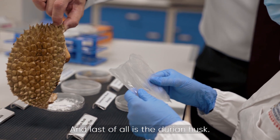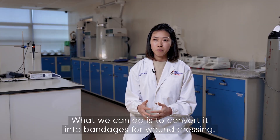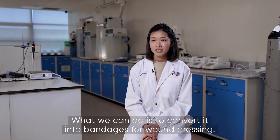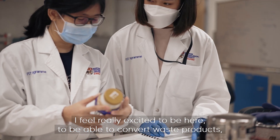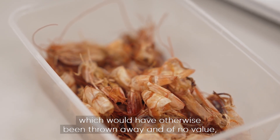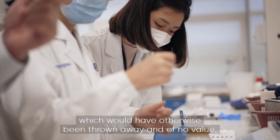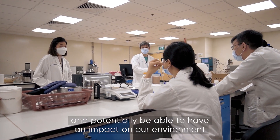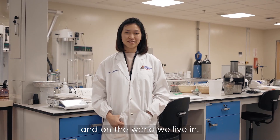And last of all is the durian husk. What we can do is convert it into bandages for wound dressing. I feel really excited to be here, to be able to convert waste products which would have otherwise been thrown away and of no value into something useful, and potentially have an impact on our environment and on the world we live in.